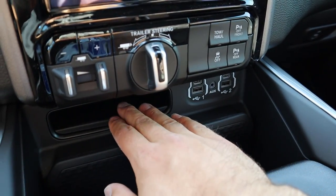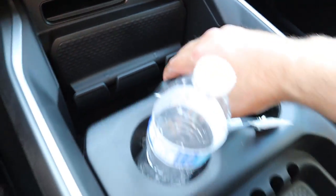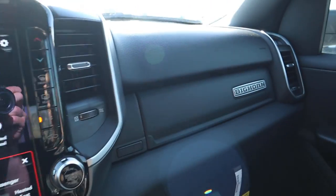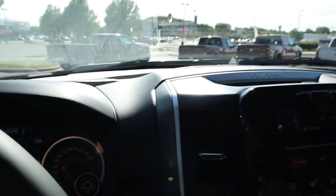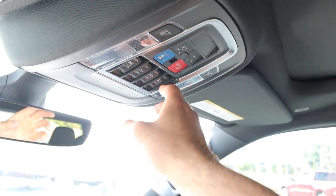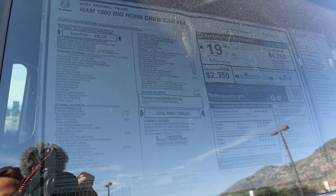There are a couple of USBs here, extra storage space where the CD player used to be, a phone holder, a full power outlet, and the center console slides back and forth with leather on top. The glove box is unchanged — all normal. The dash is a regular Bighorn dash. At the very top, we still have a panoramic sunroof and also a power sliding rear window, so it's pretty much a fully-loaded Bighorn interior.